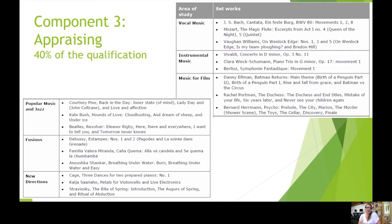Component three is the appraising exam, worth 40%, and underpinning this are our six areas of study. Within each area of study, there are three set works in an anthology which we will study. This is the part I absolutely love, because it opens up the eyes of students to a whole world of music perhaps they never thought they would be listening to. It's really exciting when students are inspired by a piece of classical music when they're a rock drummer, or they find beauty in Vaughan Williams. It's a really brilliant way to explore that breadth and depth.